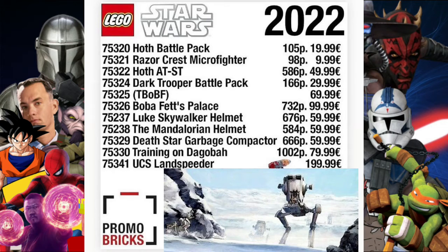Then we've got set 75322, the Hoth AT-AT, with 586 pieces and 49.99. That's quite a cool set — it will have quite a lot of pieces and has quite a good price range for the amount of pieces included.